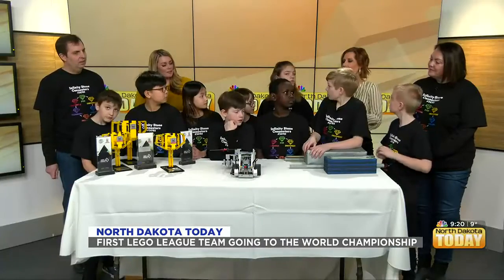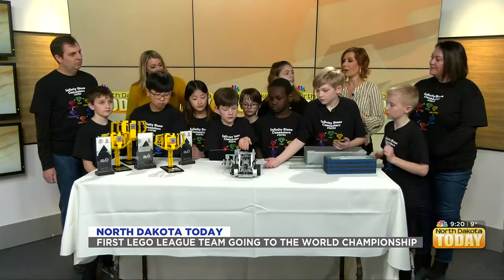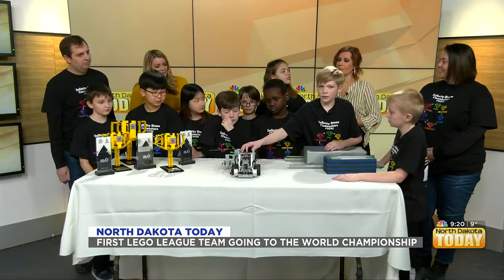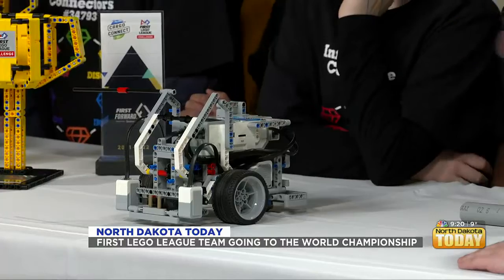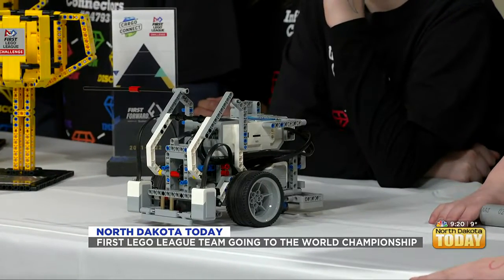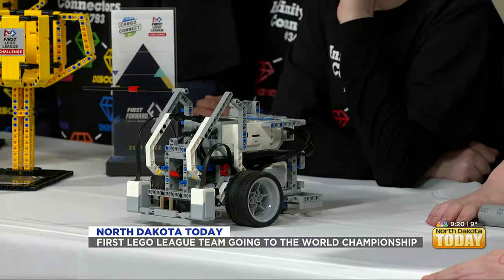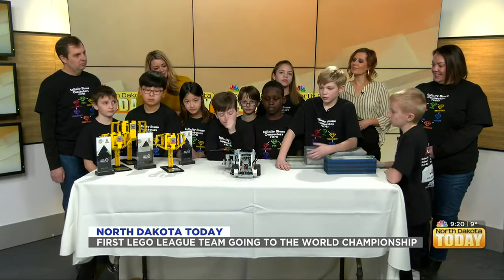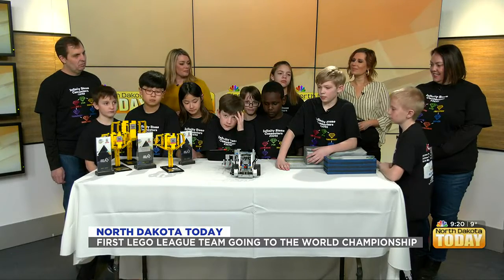So can you tell me first about your robot? What is it about the robot that obviously was very successful, because you guys won a trophy? Our robot's name is Bob. The one thing that we mainly look for is robustness and consistency, because the more consistent and the more robust it is, mistakes can happen and you can get points off of it sometimes.